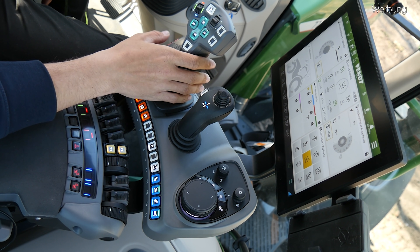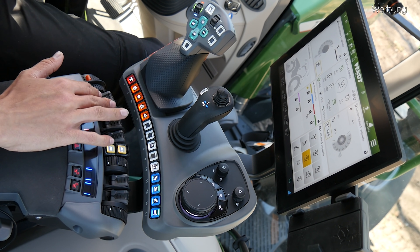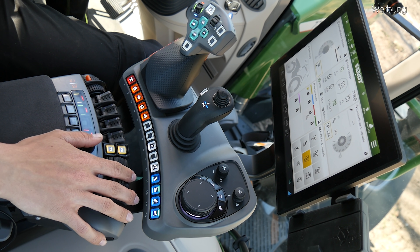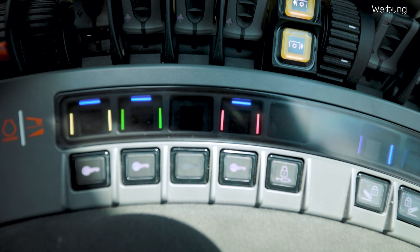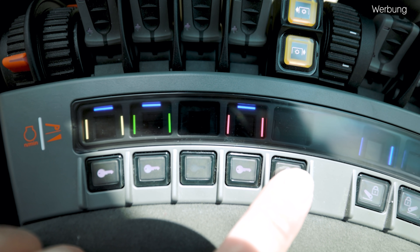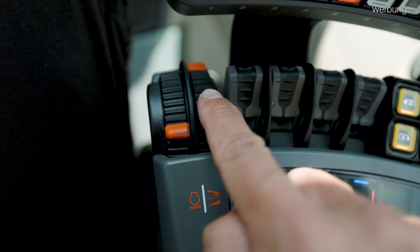Hier haben wir eine ganze Batterie an Tasten – das erste Tastenfeld. Dann haben wir quasi unsere Linearmodule, die wir auch aus der alten Armlehne kennen. Diese vier Stück heißen jetzt allerdings nicht mehr Linearmodule, sondern Rocker. Und hier auf der rechten Seite haben wir dann auch zwei Rocker, die neu gekommen sind und die wir dann für die Kraftheberbedienung brauchen. Dahinter ist dann noch eine Reihe mit kleinen Mini-Displays – da wird mir in verschiedenen Farben einmal der Status angezeigt und die ausgeführte Aktion. Und dann nochmal eine ganze Reihe Tasten, die dann entsprechend nur zum Sperren und Entsperren der jeweiligen vorderen Funktion sind.